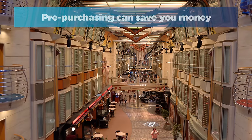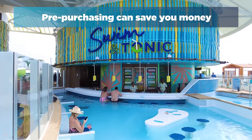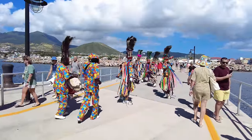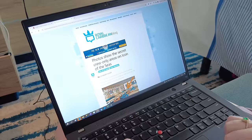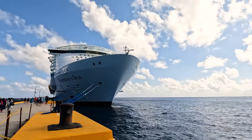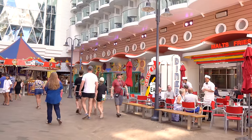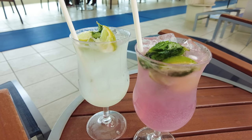Number one: some things are cheaper if you book before the cruise. Royal Caribbean sends out a lot of marketing emails to people before their cruise — emails every day about a new option you can purchase, whether it's a drink package, a shore excursion, a Wi-Fi package, or spa. If you're like me and get a lot of marketing emails, they tend to blend into each other and you ignore them. But when it comes to Royal Caribbean, pre-purchasing can actually save you a lot of money on a cruise.